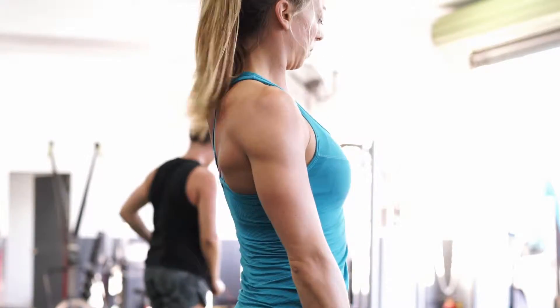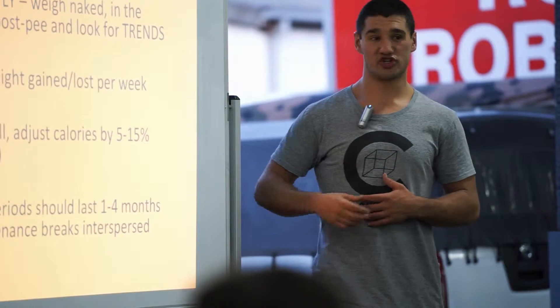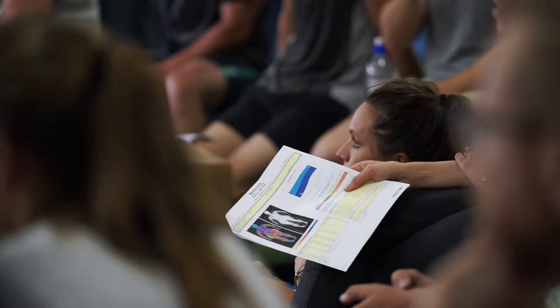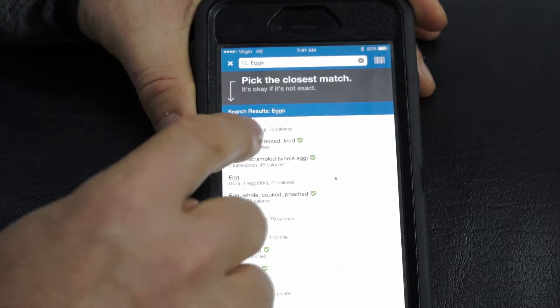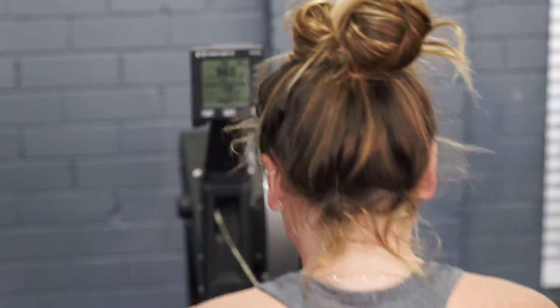We had a nutrition seminar with Will and Ali. They came in, everyone brought their report along which had their full macronutrient breakdown, and they gave examples of food to consume to try and hit those targets. We linked up with the mobile app MyFitnessPal, so you can punch in your daily intake and it tells you exactly your protein, fat, and carbohydrates for the day, to try and hit those goals — whether it's body fat reduction or muscle mass increase.